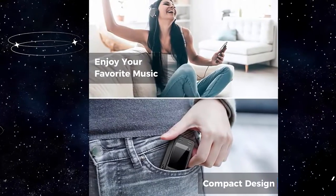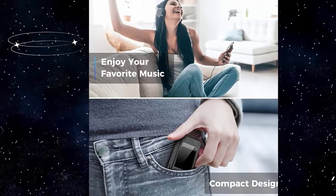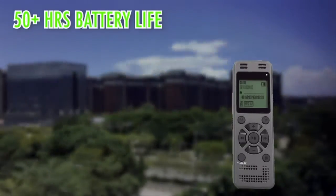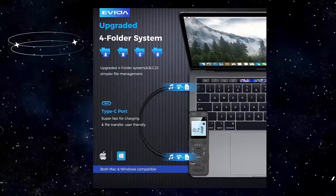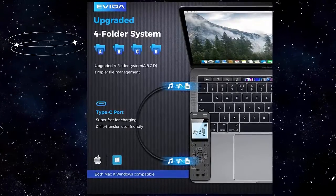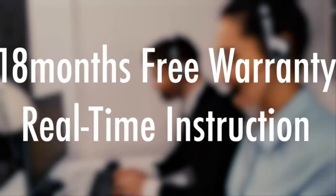Voice Activated Recorder: this recorder can set voice decibels at 6 different levels. Regardless of the volume, with the correct voice decibel level set, the recorder will catch talking voice only, reducing blank and whispering snippets.